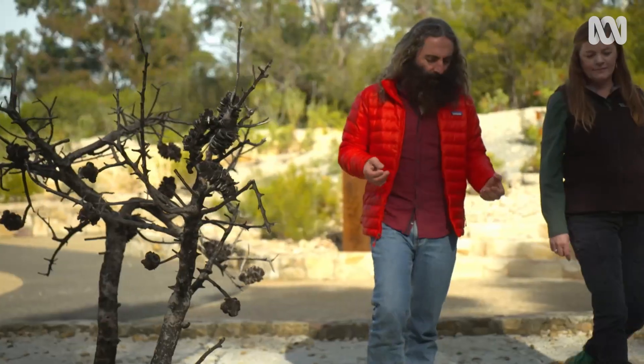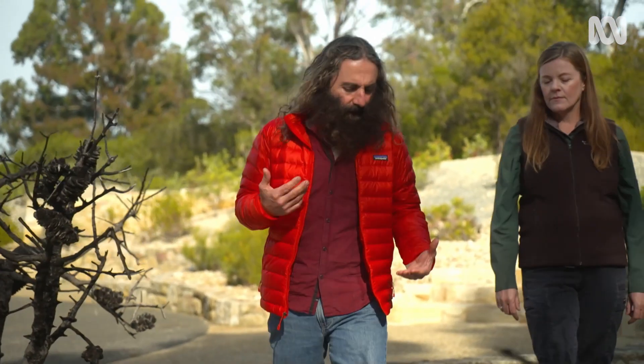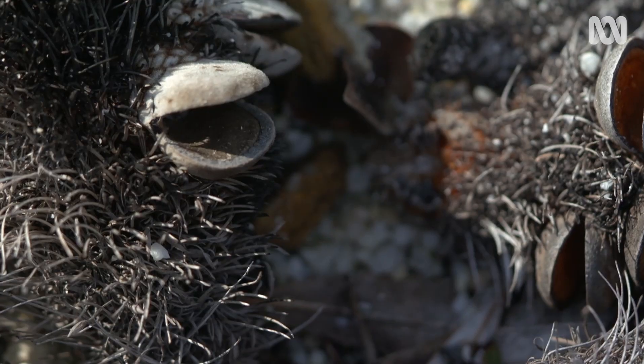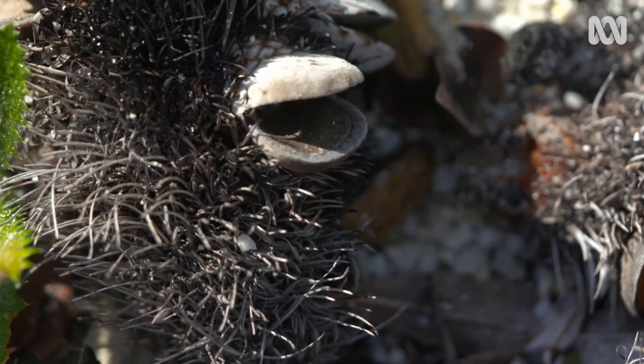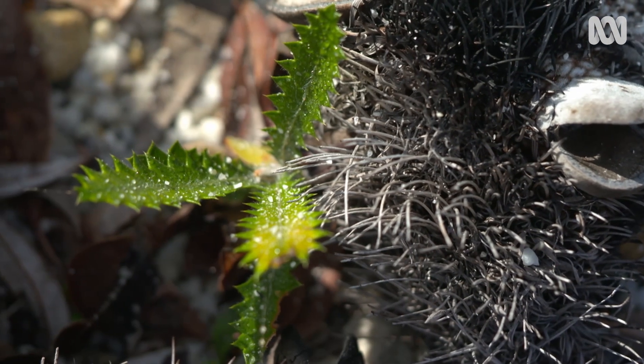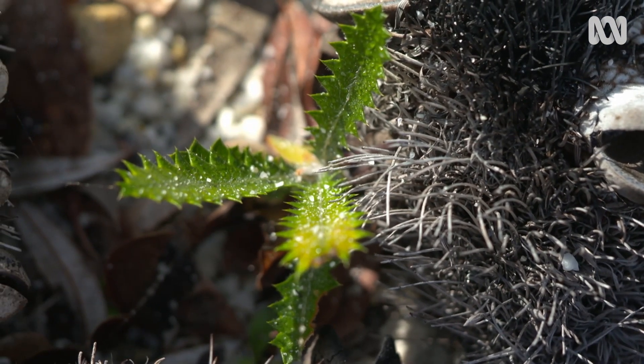So how important is fire in the life cycle of Banksias? Banksias rely on fire to germinate seed. Some Banksias have a lignotuber as well, which assists them to survive fire, so they will grow back from that — they're not just relying on the seed.